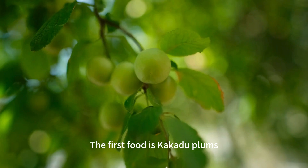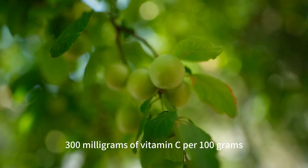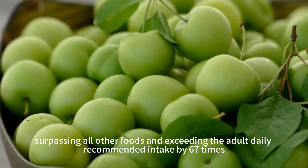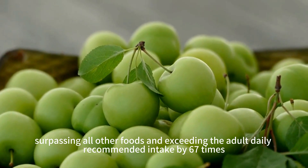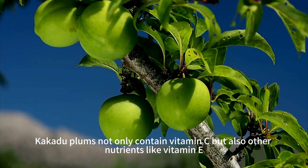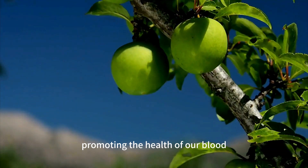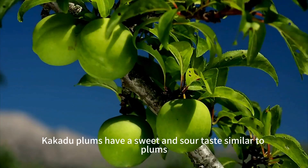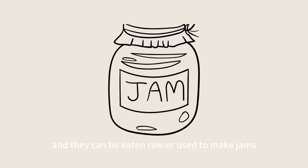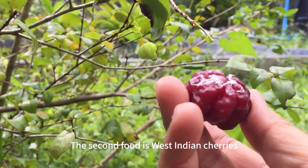The first food is cockatoo plums, a fruit native to Australia. It boasts an astonishing 5,300 milligrams of vitamin C per 100 grams, surpassing all other foods and exceeding the adult daily recommended intake by 67 times. Cockatoo plums also contain other nutrients like vitamin E, iron, zinc, magnesium, and potassium, promoting the health of our blood, bones, nerves, and immune system. They have a sweet and sour taste and can be eaten raw or used to make jams, juices, and dried fruits.